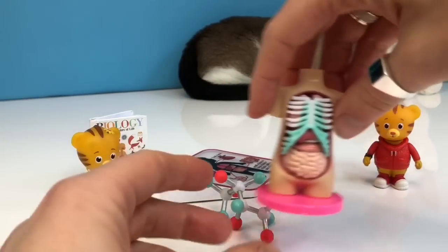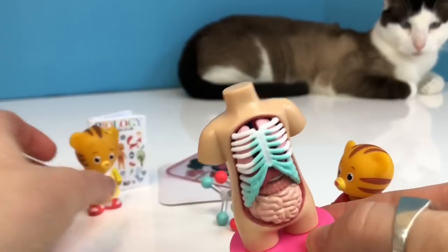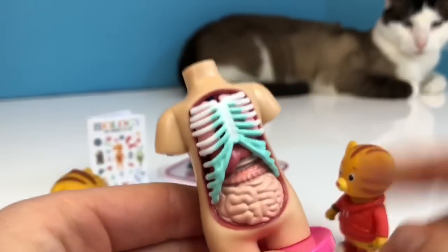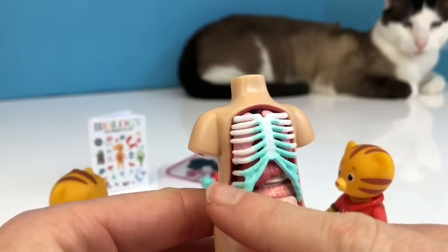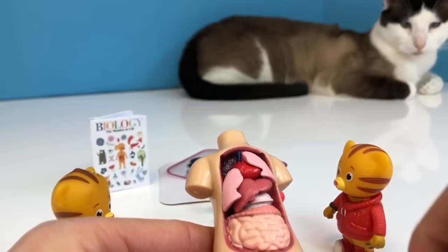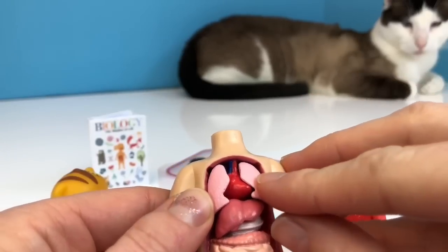Let's have a look at the torso. Come on over Daniel and Margaret so you can have a good look. Do you know what these are? They are the rib bones and they protect organs like the lungs. You'll see the little lungs — these little pink things.